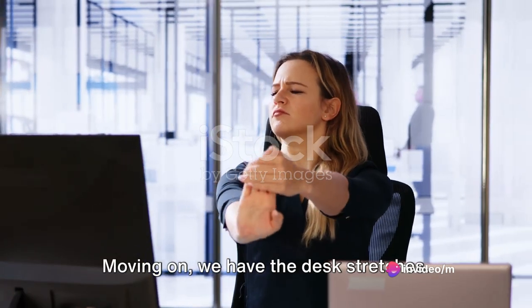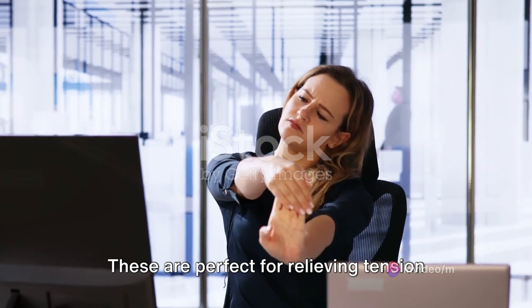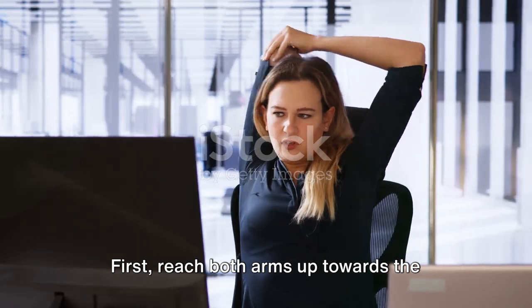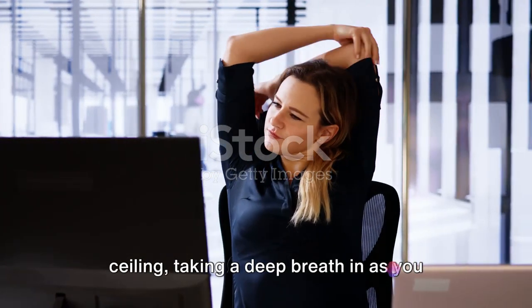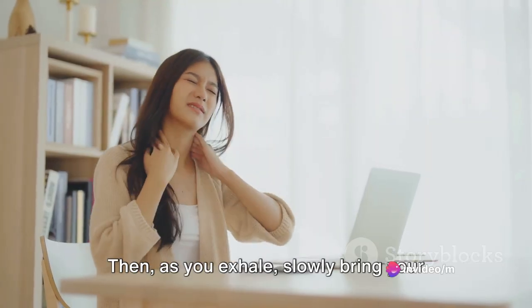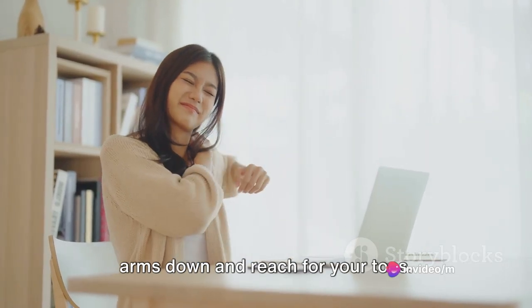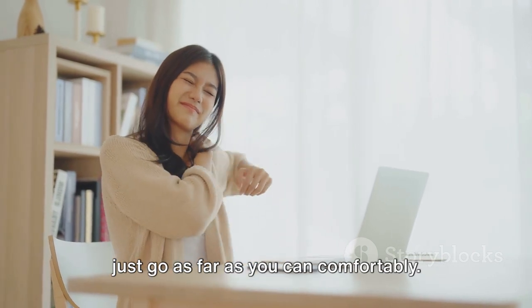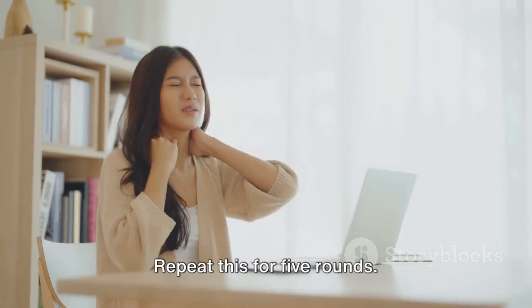Moving on, we have the desk stretches. These are perfect for relieving tension and stiffness after sitting for long periods. First, reach both arms up towards the ceiling, taking a deep breath in as you stretch your body tall. Then, as you exhale, slowly bring your arms down and reach for your toes. Don't worry if you can't touch your toes, just go as far as you can comfortably. Repeat this for five rounds.